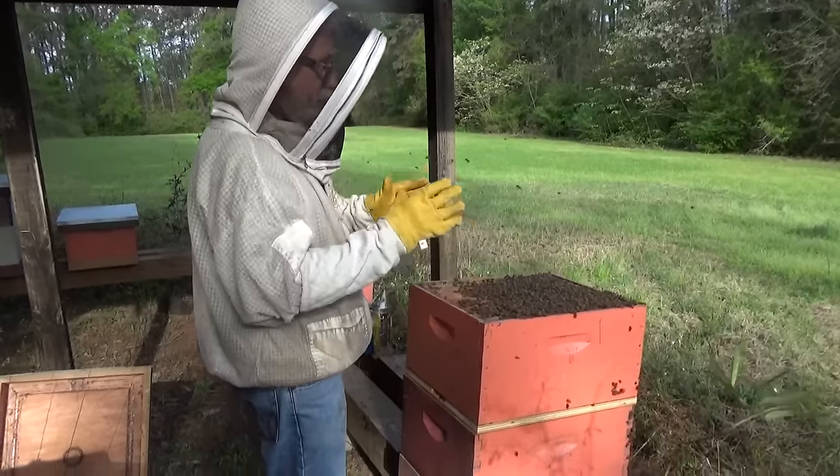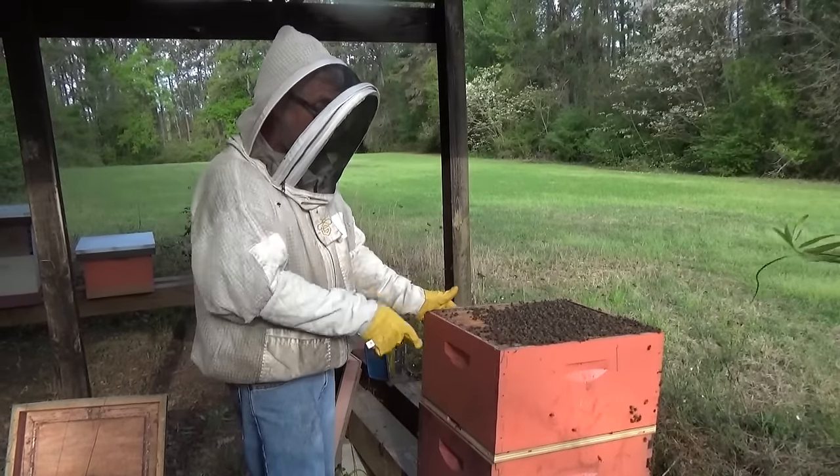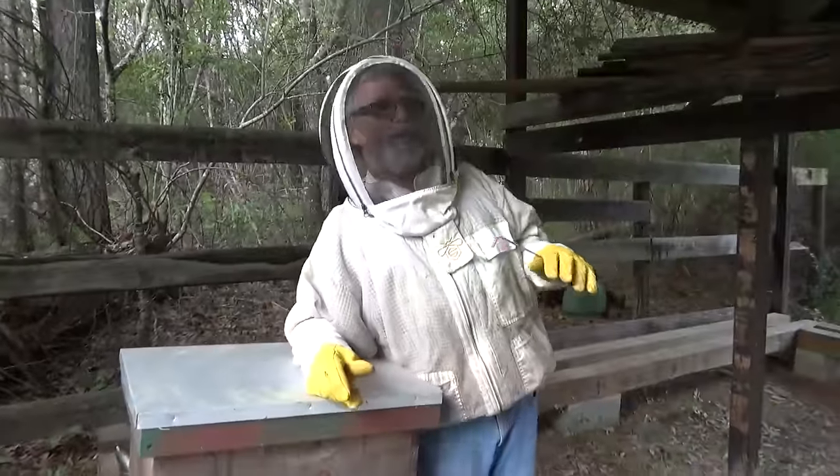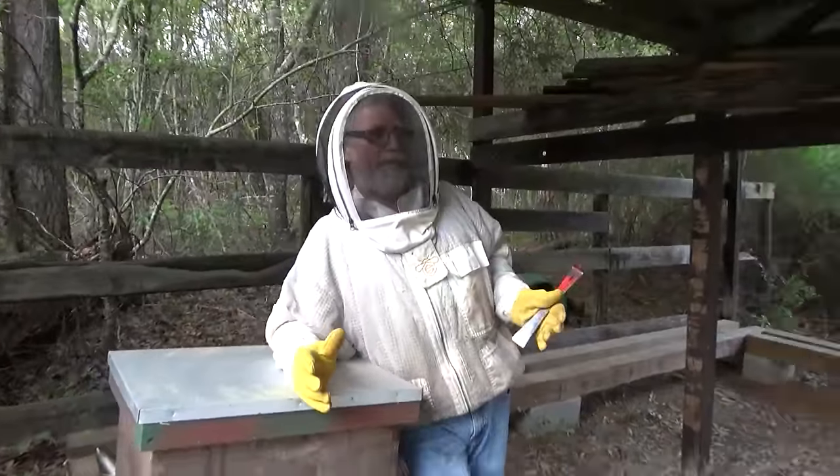Now all the field bees coming out of the top box will leave it, come around to the front, and go into the bottom box. The number of bees in the top box will decrease and in the bottom box will increase — that's how we equalize them. We want our queen on top so we can move her off the original stand. By moving her away, any field bees that have reformed in her box will want to come back to the front entrance — so we actually steal bees from our old queen one more time.